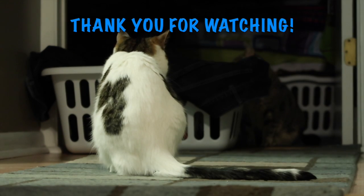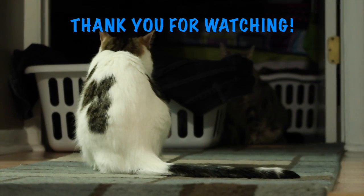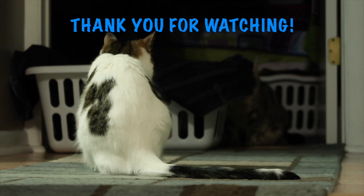Thanks for watching us, guys — we really appreciate it. And as always, please subscribe, like, comment, share. We really appreciate it. You guys are awesome.